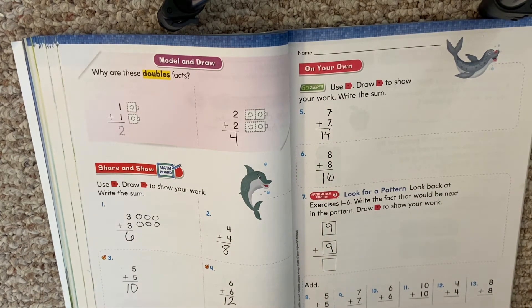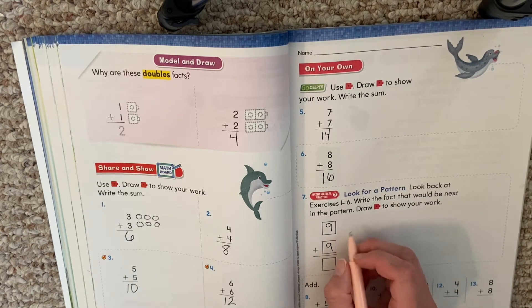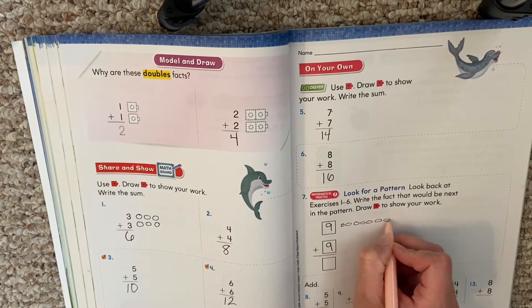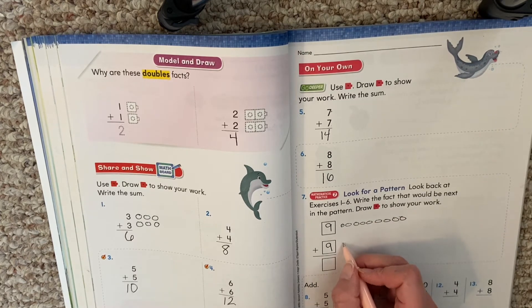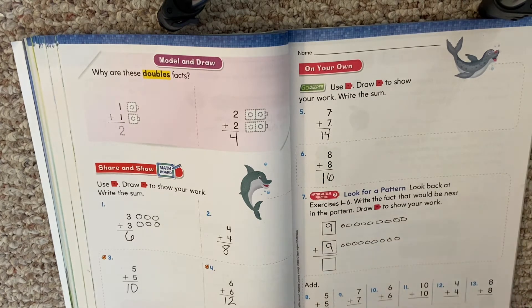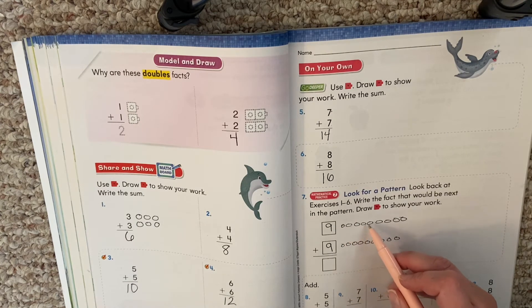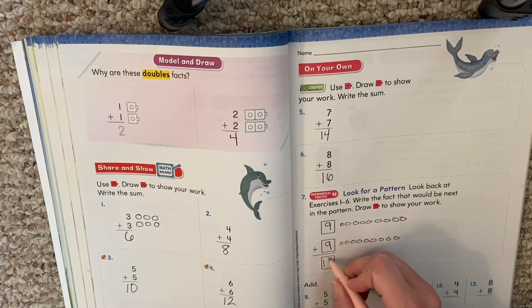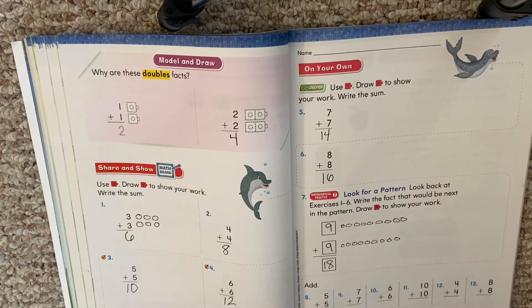What is nine plus nine? Some of you know this, but a lot of us don't. So we can draw our circles — nine circles plus nine more. Count them up. Eighteen. Nine plus nine is 18.